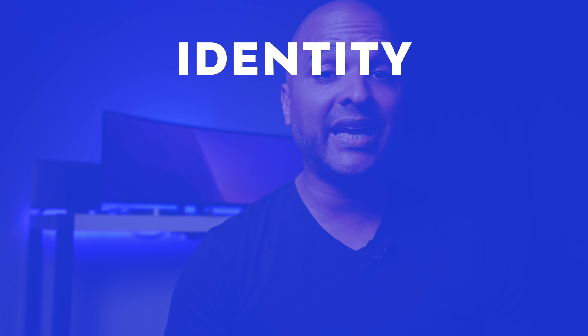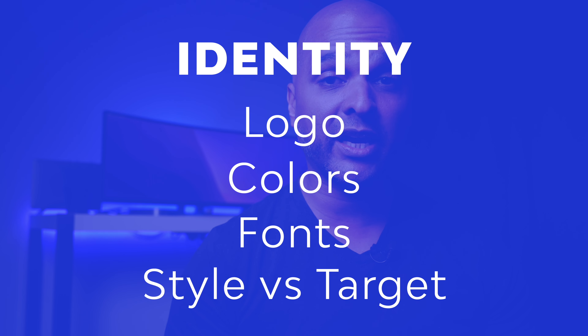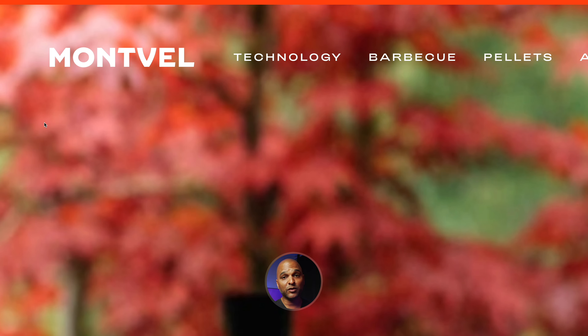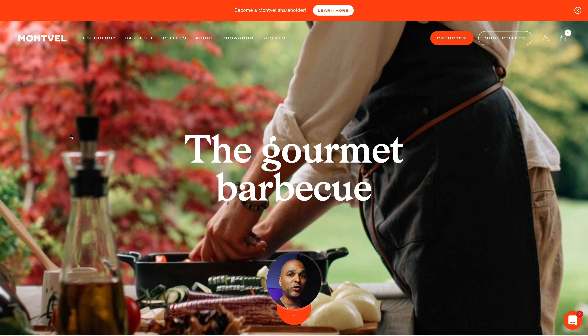Next let's move on to identity, which can be broken down into the logo, the colors, the fonts, and the style versus the target. So first about the logo — I really like this logo. It's typographic, it's simple, it's a short word, and the font looks good. You don't always have to have a logo with an image showing the barbecue.